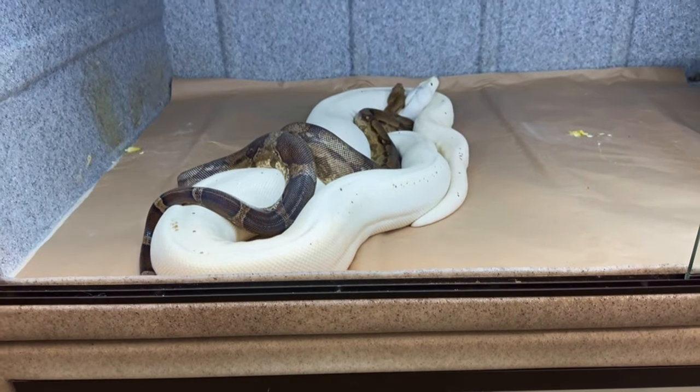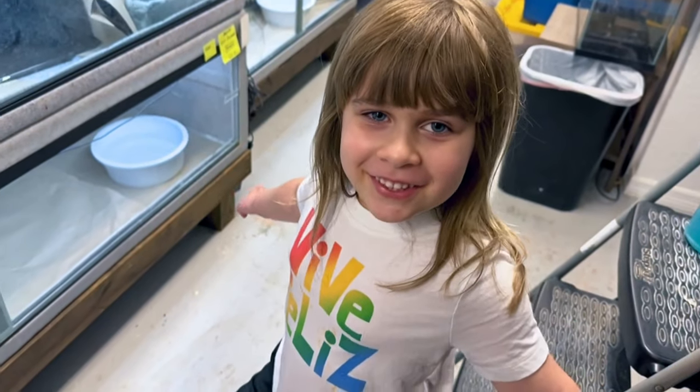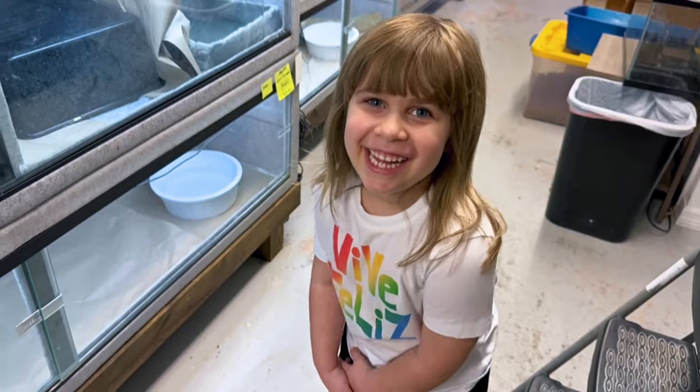I got my daughter Aria here — she's home from school, not feeling too well today. Although she looks like she's good now, ready to go back.